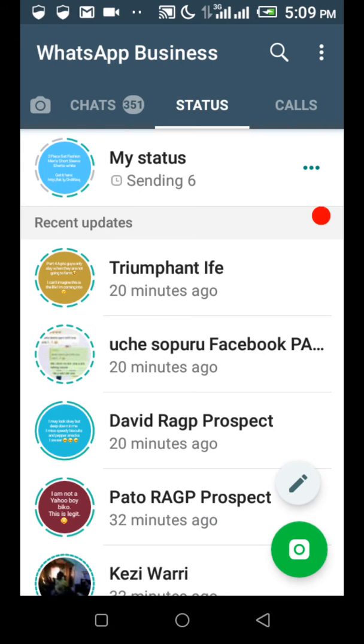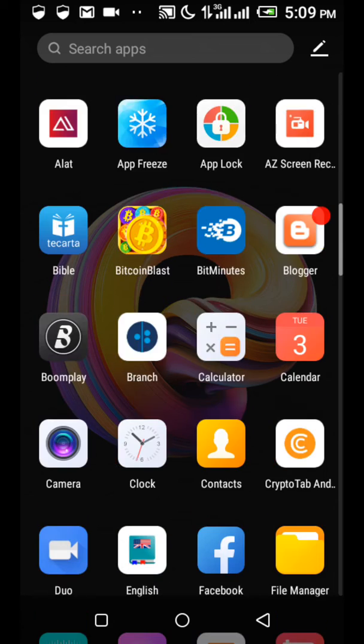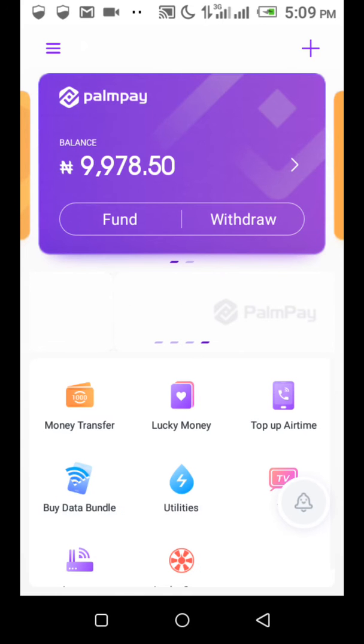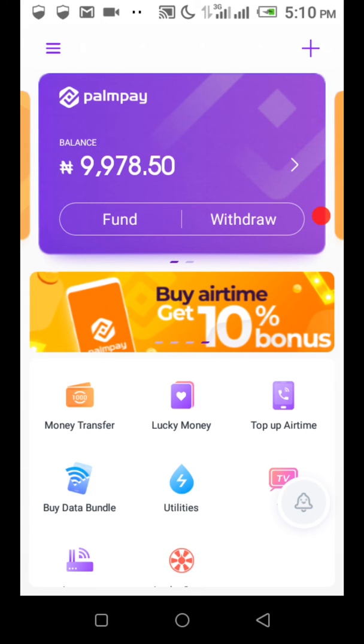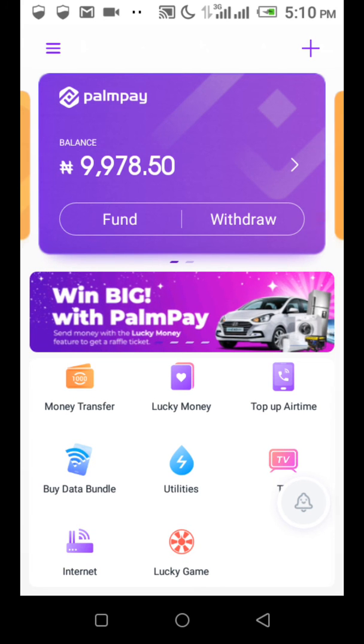The first thing you need to do is check the description box below — you're going to see a link to an app called PalmPay. PalmPay is an app that rewards you for spending. When you buy airtime or data on the app you get cashback — 10% on airtime, 5% on bill payments — and when you transfer money to other banks you'll be charged 10 Naira instead of the 52 or 100 Naira charged by banks. With this app you'll be able to save more and spend less.